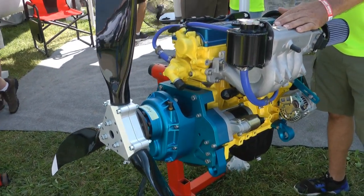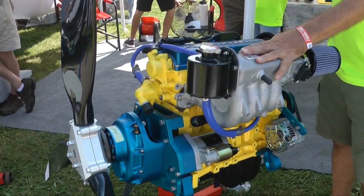It's about 170 pounds, and we do an upright or a low profile.